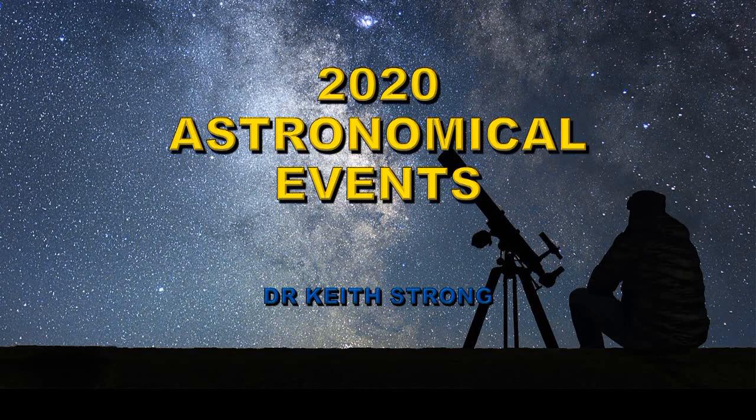Welcome! Each year I put together a video listing the astronomical events coming up in the coming year. This is the video for 2020.